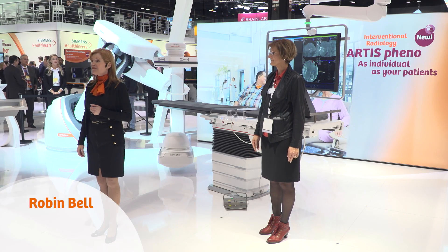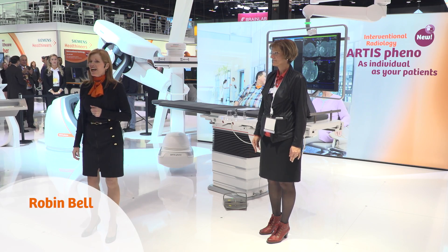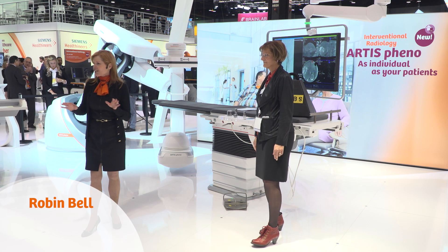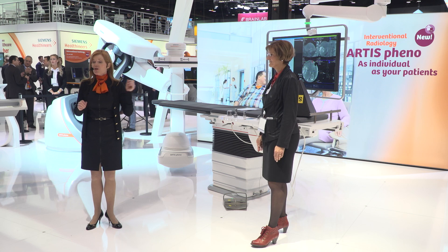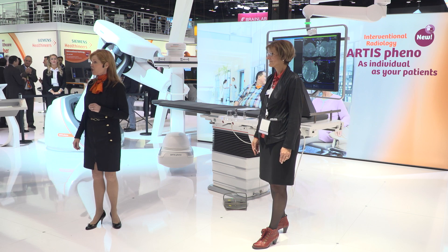Welcome, happy to have you here. My name is Robin. Welcome to Siemens Healthineers. During these next few minutes, Angelica and I are going to be demonstrating Siemens' new cutting-edge robotic imaging system.